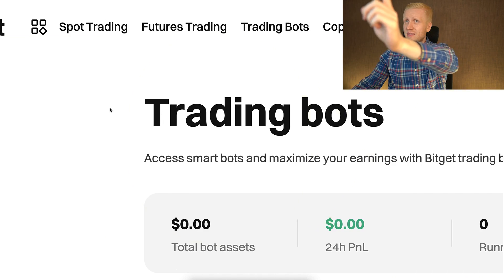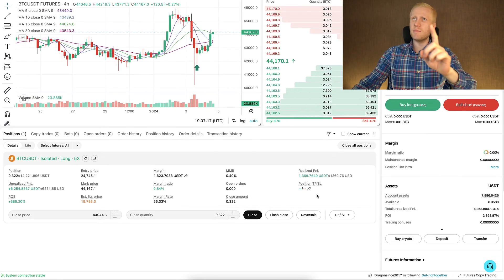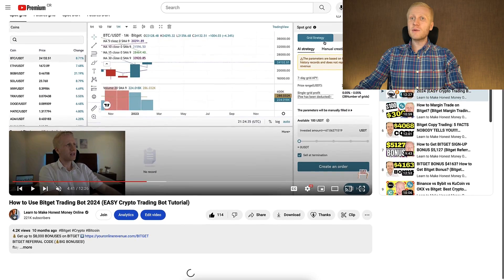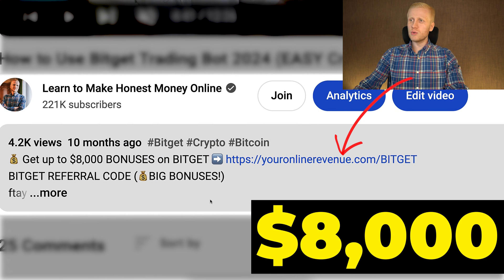BitGet provides more than 10 trading bots for free, as you can see right here. In this video I will show you how to use the best one. When you want to start making money on BitGet using any method, you need to create the 100% free account. I will leave a link in the description below the video where you can get up to $1,000 worth of welcome bonuses to BitGet.